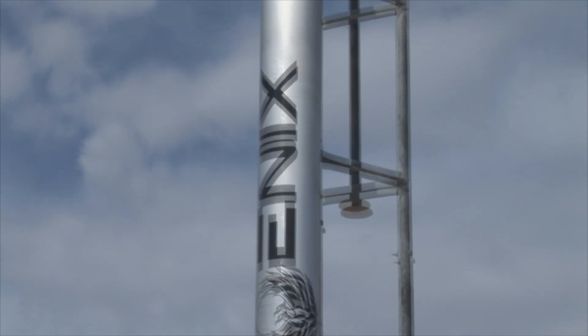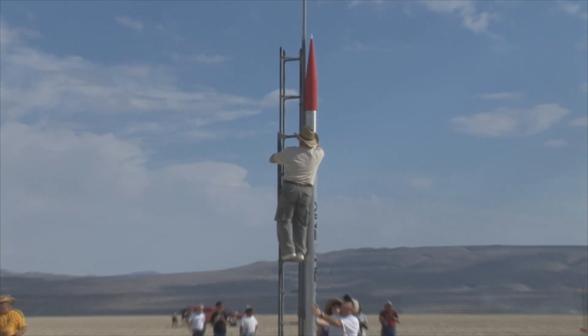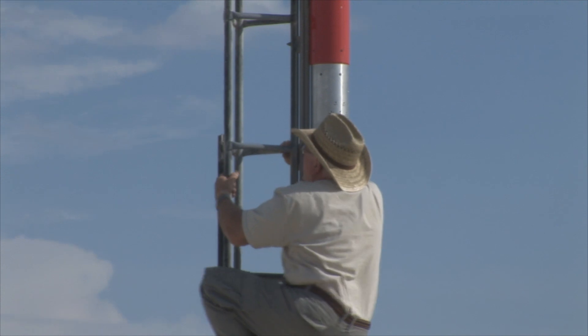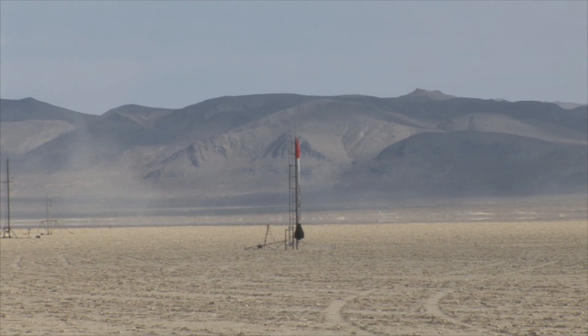There it is, it's a beauty. Okay, in 3, 2, 1 — launch.